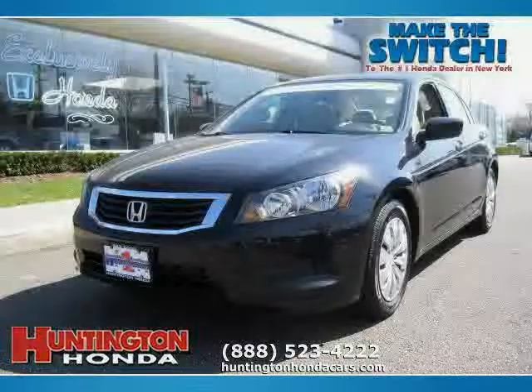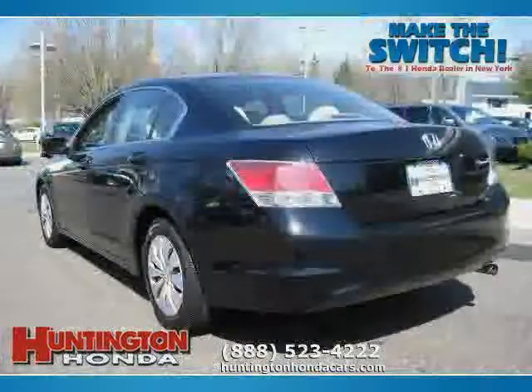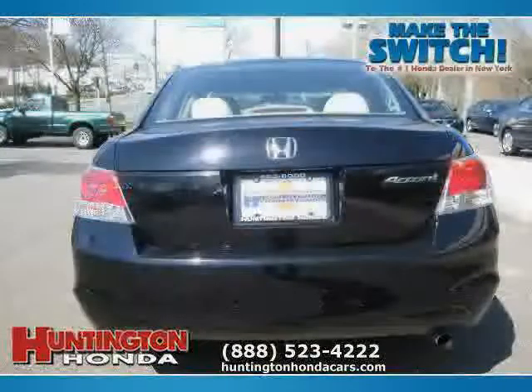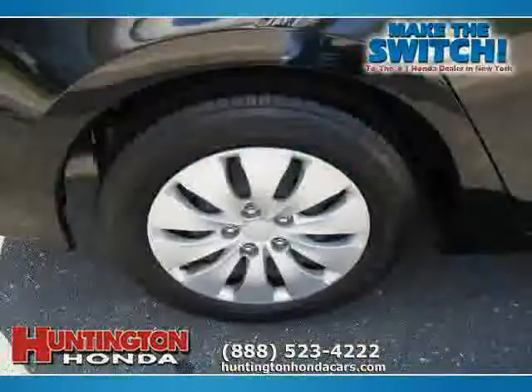This 2008 certified Honda Accord sedan is equipped with cloth interior, power door locks, CD player, side head air bag, 4-wheel anti-lock brakes, air conditioning, traction control, front wheel drive, driver and passenger side air bag, vehicle anti-theft system, power windows, and cruise control.